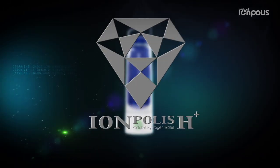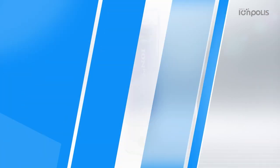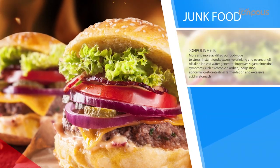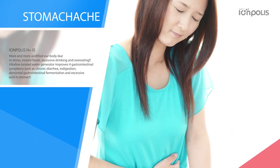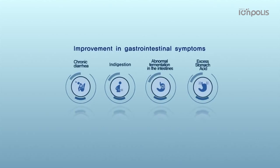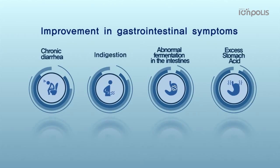Eompolis H Plus. Our body has been acidified due to stress, instant heavy drinking and overeating. Hydrogen water is an antioxidant substance. It inhibits skin aging and free oxygen radicals and hydrogen radicals in order to protect DNA from oxidative damage.